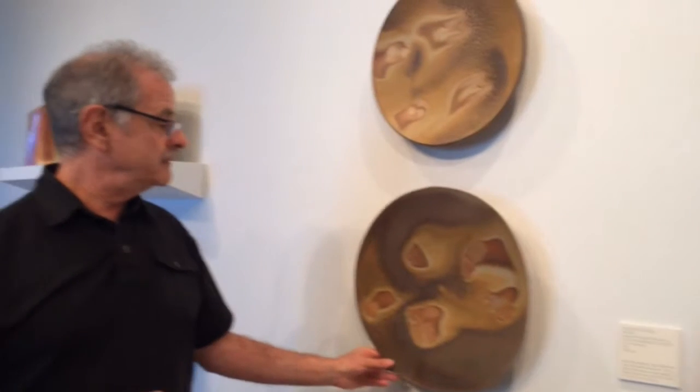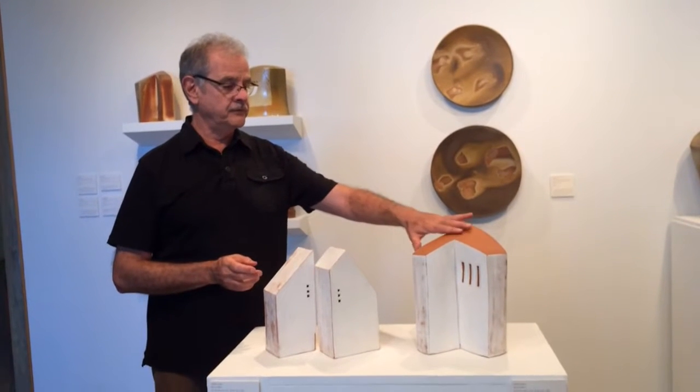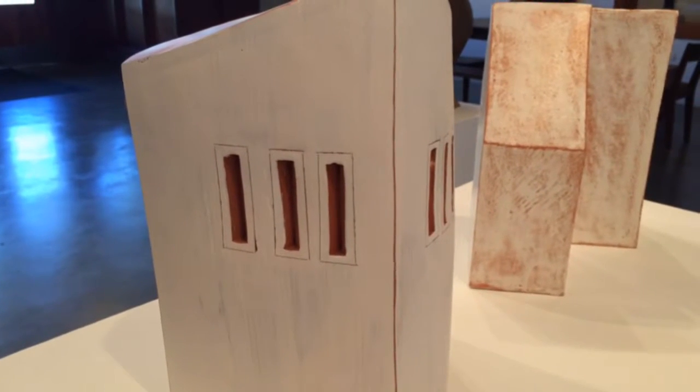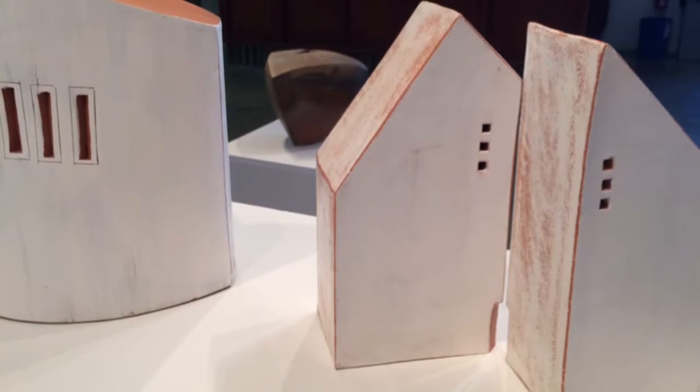I always loved these and I never gave them away or sold them — somehow they were always under the bed and now they're on the wall. These more recent pieces were made between 2013 and 2015. They're earthenware, red clay with white slip, and they're fired in an electric kiln — the only pieces in this whole exhibition fired with an electric kiln.